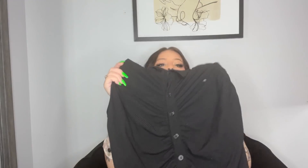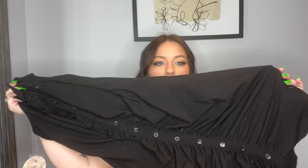Obsessed! This is a black ruched button-up dress.